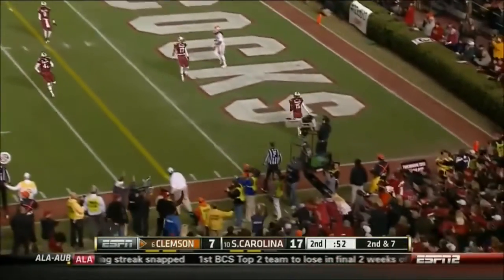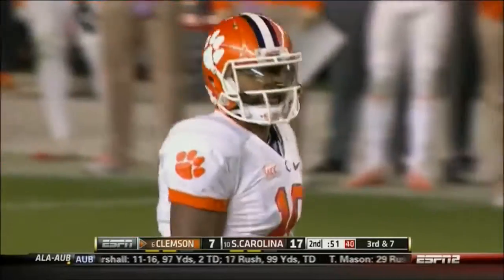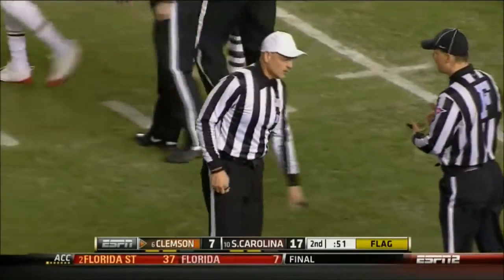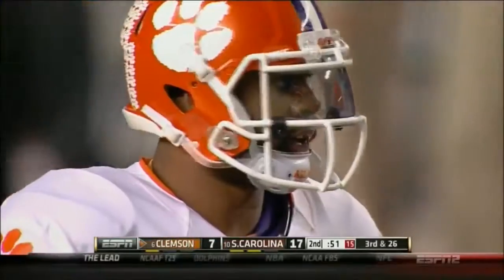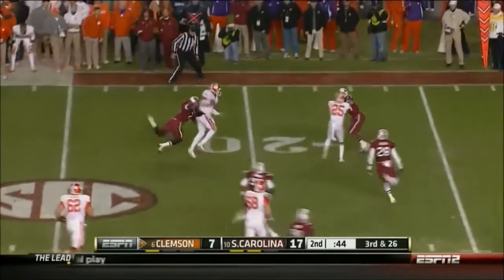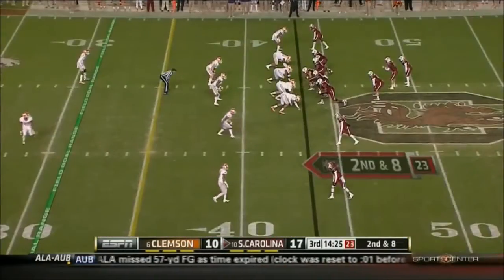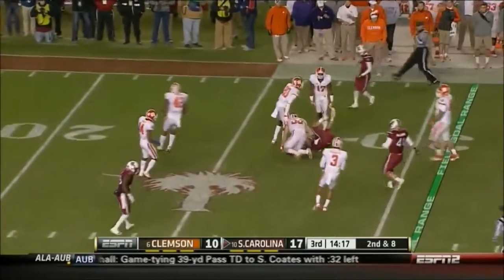Play action, out of bounds. Boyd throws it away — he was under some heat. And a flag, he wasn't outside that tackle box. They're going to see if there was a receiver in the area — potential grounding. The stunts and the blitzes right up the middle. Boyd steps up in the pocket and runs it up to the 21-yard line. He knocks it through, three years in a row.